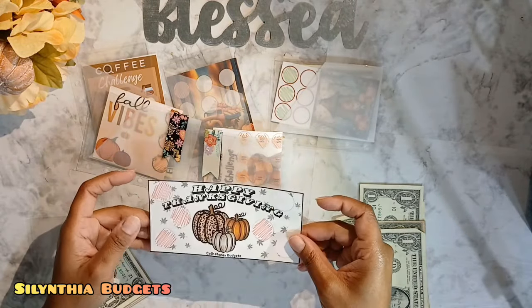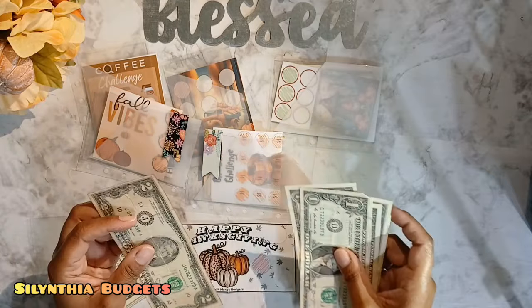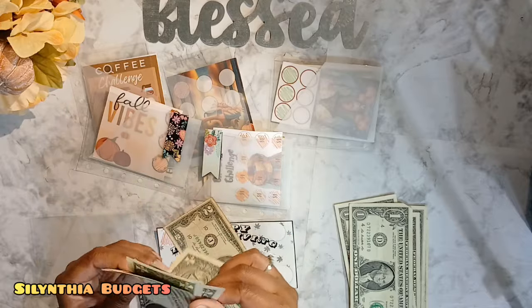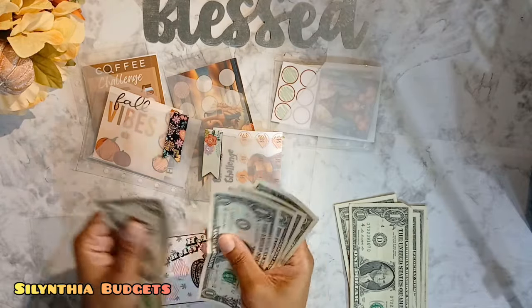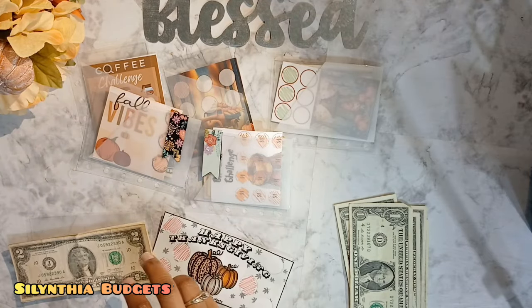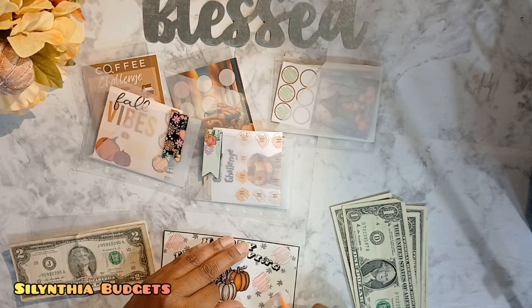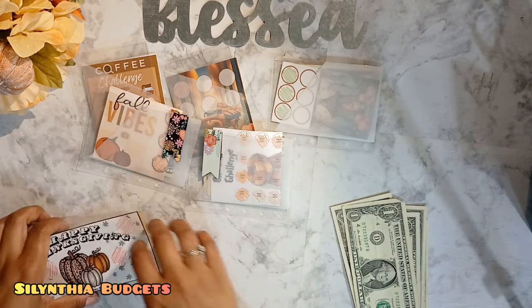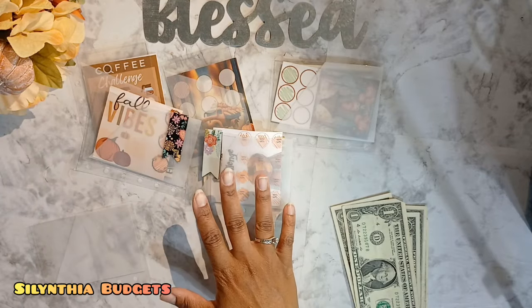This savings challenge is from Cash Money Budgets. It needs two bucks, and we have way more than that. Let's count this up: 2, 3, 4, 5, 6. I believe this was the color mark I was using. I have $6 here saved from this savings challenge. Woohoo — we completed another one! That was the $6. Going to set that one off to the side.